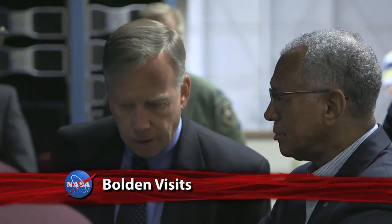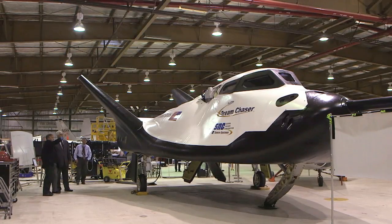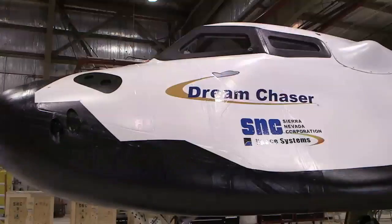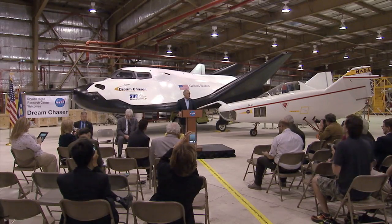NASA Administrator Charlie Bolden was updated on the important work being done at the agency's California centers recently. At the Dryden Flight Research Center in Edwards, the Administrator toured Sierra Nevada Corporation Space Systems' Dream Chaser spacecraft. The Dream Chaser test article will be evaluated later this year as part of NASA's Commercial Crew Program to develop safe, reliable, and cost-effective access to and from the International Space Station and low-Earth orbit. Bolden noted that there's no better place to test a vehicle like this than the Edwards Dry Lake bed, which is very historic in its own right.